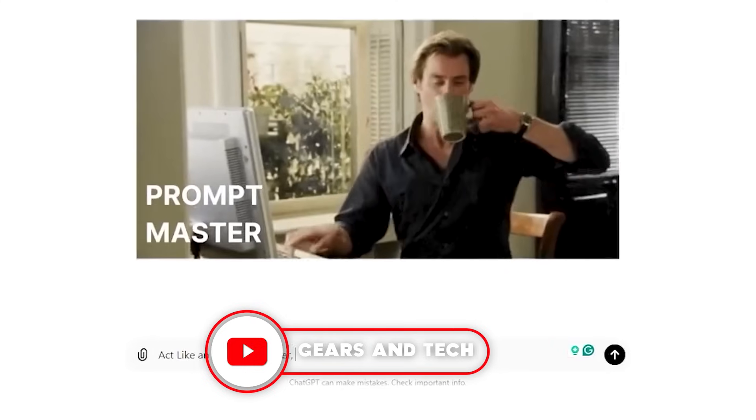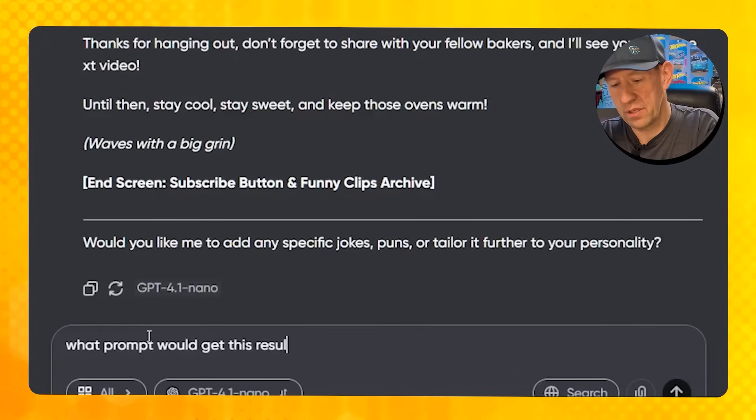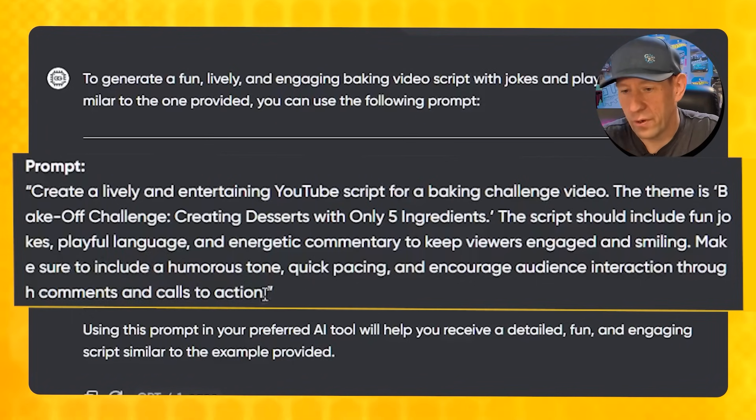Here is my next top secret trick: we're going to ask GPT what prompt would get us to this result faster. So we type 'What prompt would get this result faster?' and it's going to teach us. It says: if you wanted this result faster, here's the prompt you would type — 'Create a lively and entertaining YouTube script for a baking challenge video. The theme is bake off challenge. The script should include fun jokes, playful language, and energetic commentary to keep viewers engaged and smiling. Make sure to include a humorous tone, quick pacing, and encourage audience interaction through comments and calls to action.' So that would be the prompt you'd want to put in the first time. But if you don't get what you're looking for, you can keep telling it to adjust, tweak, and fix it.